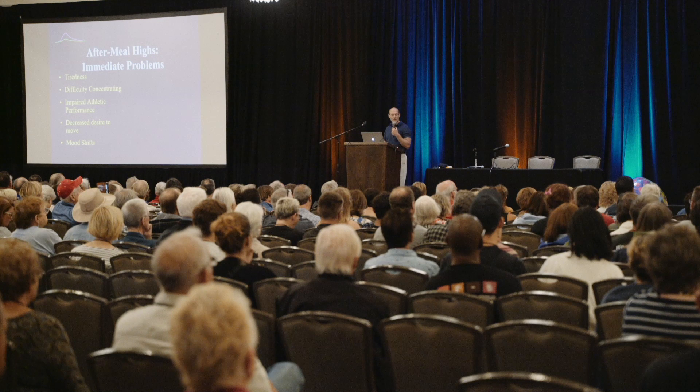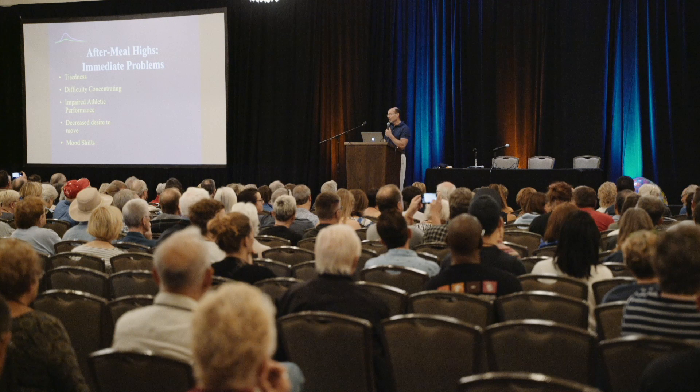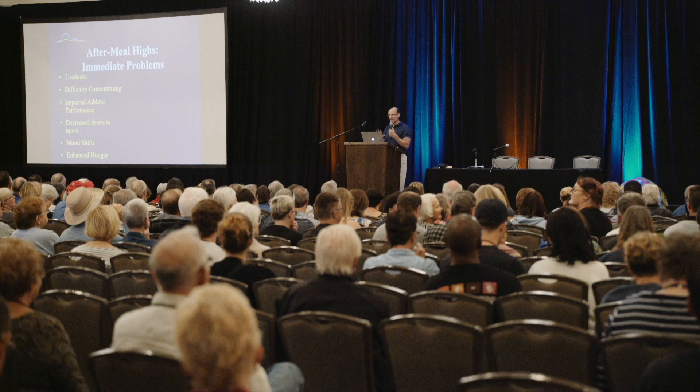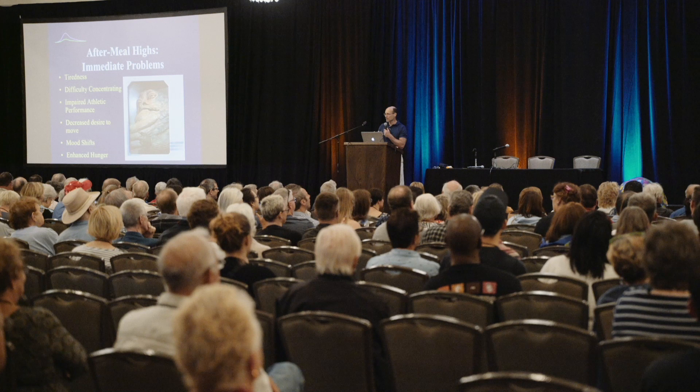Moods change. You ever seen your partner's mood change when their blood sugar goes real high? That happens. It's the first thing out of my wife's mouth when I'm acting a little out of sorts — 'check your damn blood sugar.' And here's a beautiful thing: it makes us hungry. High blood sugar stimulates the appetite center of the brain. We seem to crave food when we're high. So when you put this all together — we're tired, we're sluggish, bad mood, don't want to move — it turns us into big slugs. This is how it feels to have these spiking blood sugars after a meal.